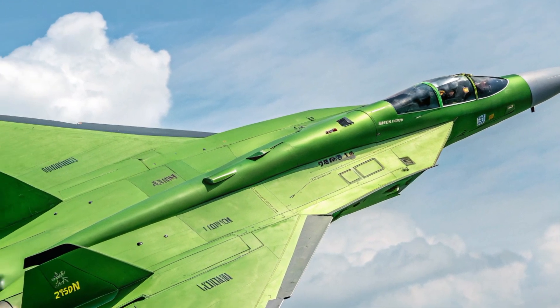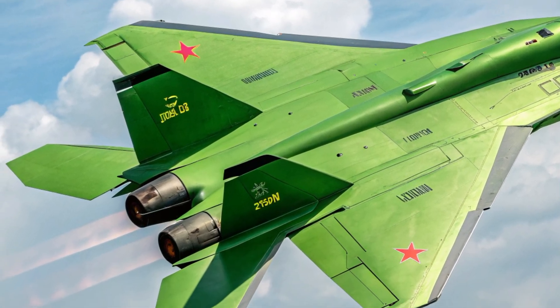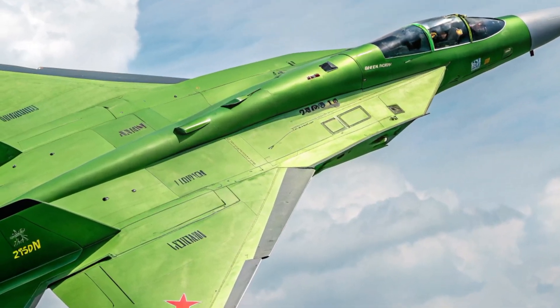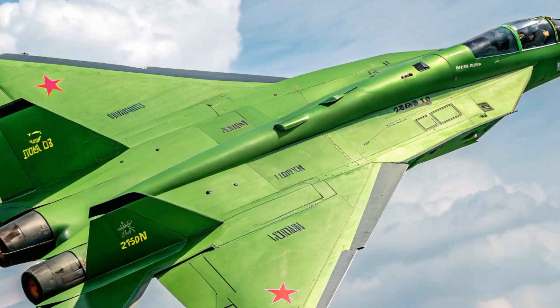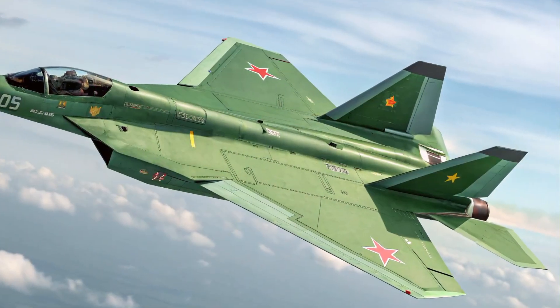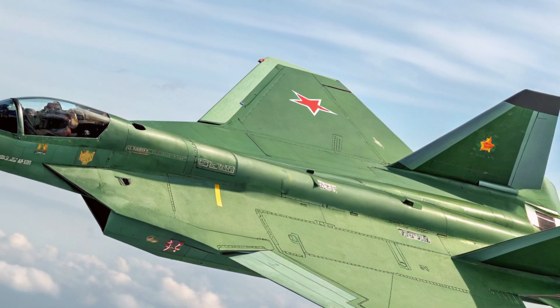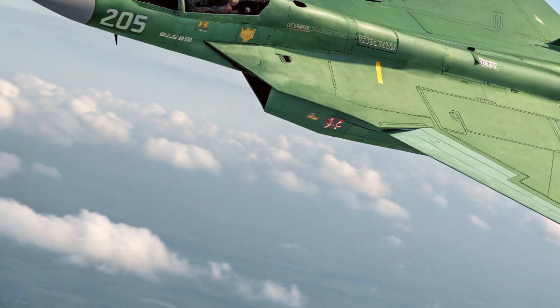The exterior design of the J55AX is a fusion of stealth-focused architecture and aerodynamic finesse. Its angular fuselage is built with composite materials that significantly reduce its radar signature while maintaining structural integrity under high-stress combat scenarios. The aircraft features forward-swept wings for increased lift and maneuverability at low speeds, a trait rare in production fighters.